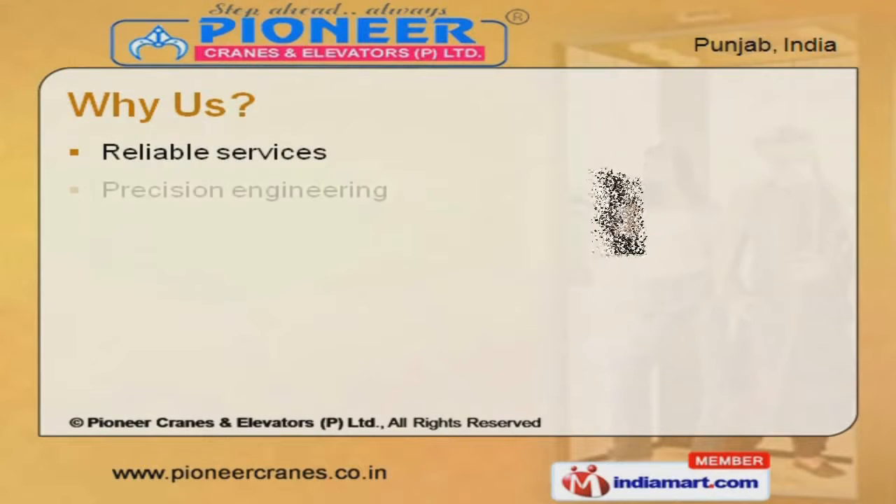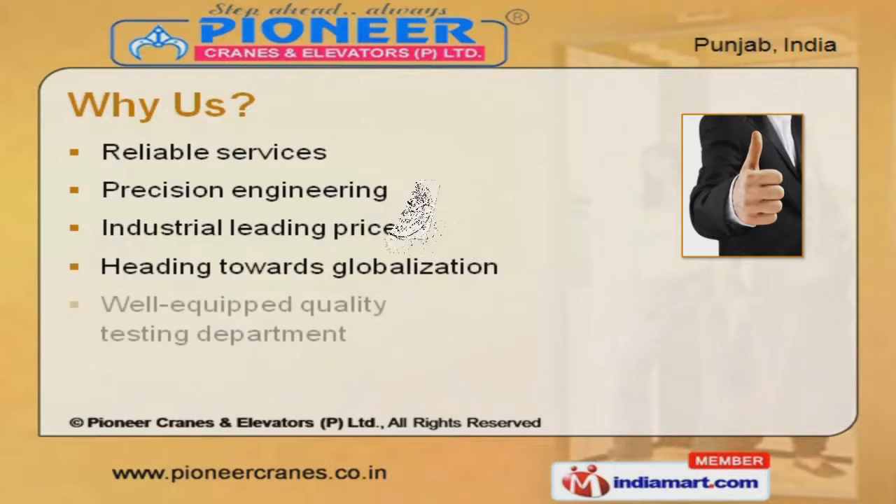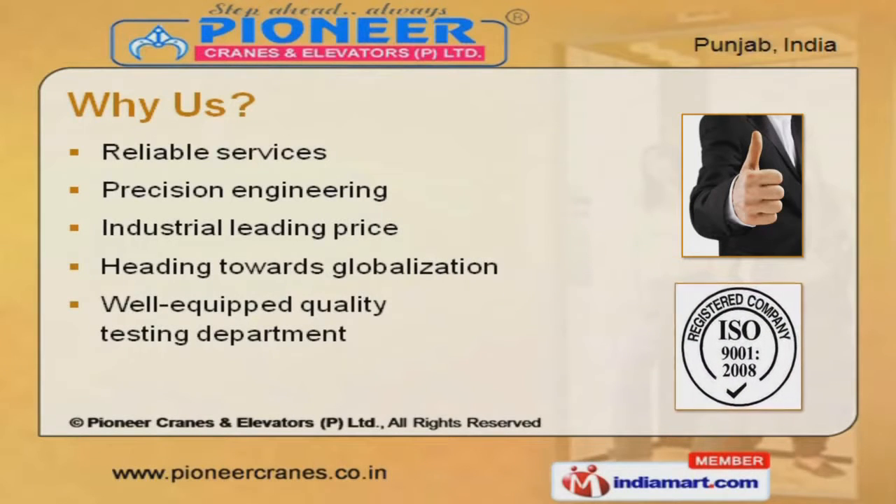Precision engineering, reliable services, and a well-equipped quality testing department are the factors that help us stay ahead of our competitors.